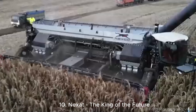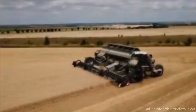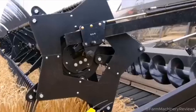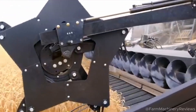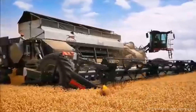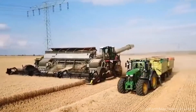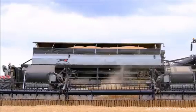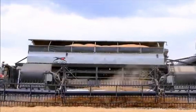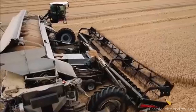The top pick is the Nexat, a futuristic machine with two Liebherr 12.0-liter hybrid engines producing 1,100 horsepower and a 36,000-liter tank expandable to 42,000 liters. Price: $2.5 million USD. Popular in the US and Australia, the machine features hybrid integrated solar energy, AI remote management, and a modular design for sowing and spraying. Farmers praise it as awesome, eco-friendly, and top-notch.